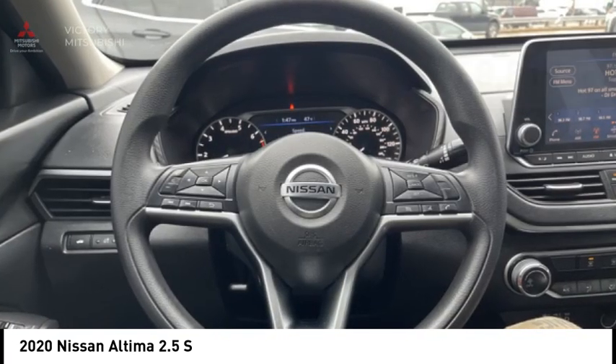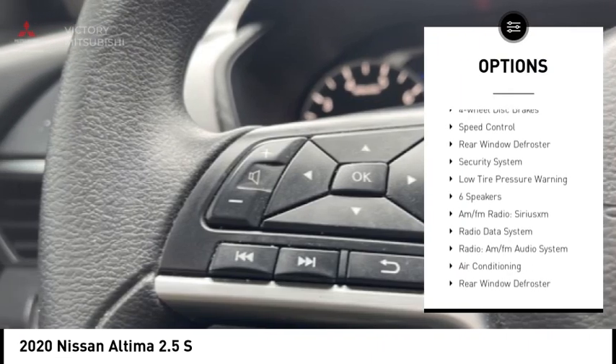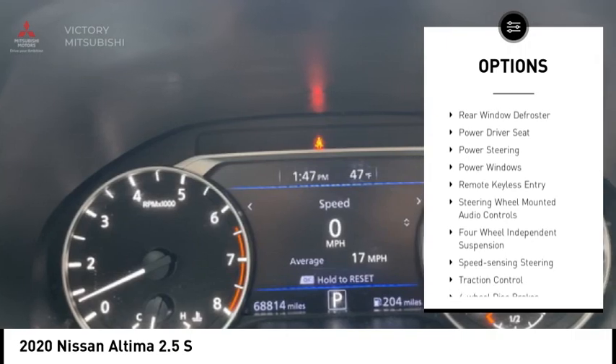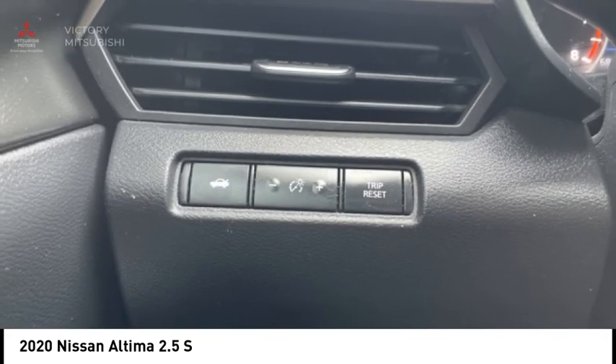Here are some of this vehicle's great options: electronic stability control, brake assist, traction control, remote keyless entry, four-wheel disc brakes, speed control, rear window defroster, security system, and low tire pressure warning.